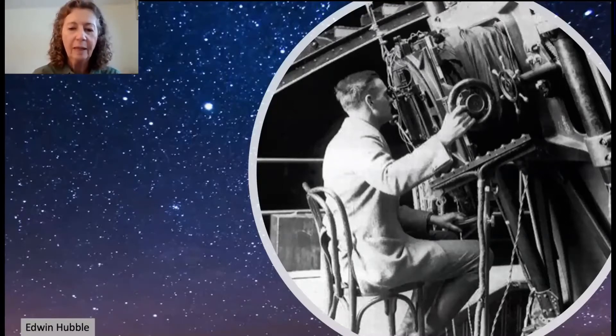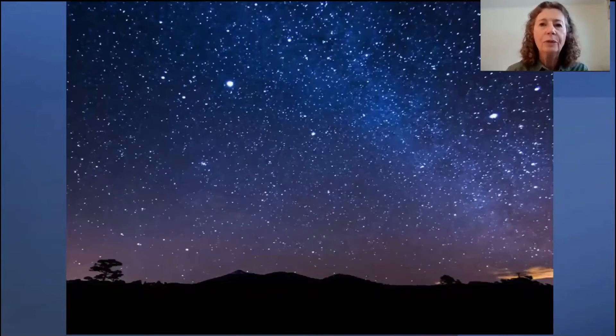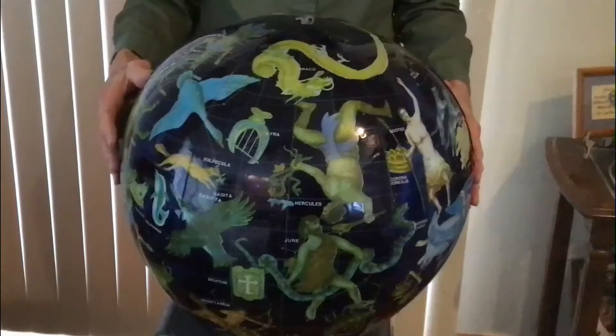Edwin Hubble was curious about outer space — maybe you are too. Hubble used a telescope to learn more about the stars and our universe, but people have been fascinated by the night sky for thousands of years. Long before the telescope was invented, they noticed that some stars were clustered together and formed patterns called constellations. When they looked at the constellations, they imagined they formed the shapes of people, objects, or animals.